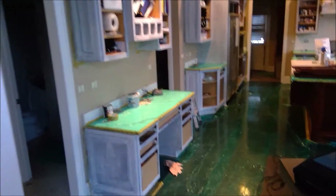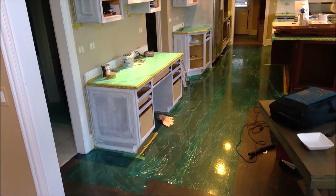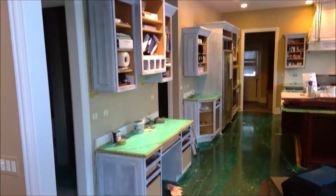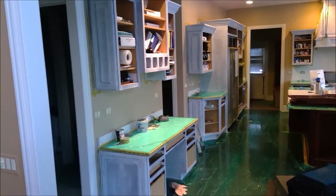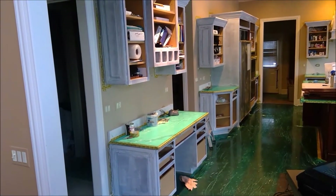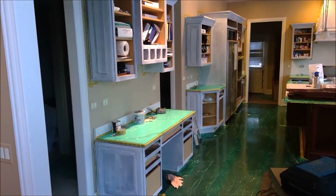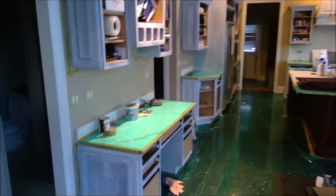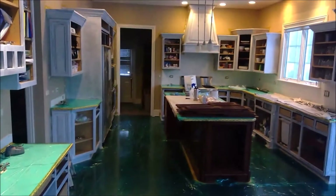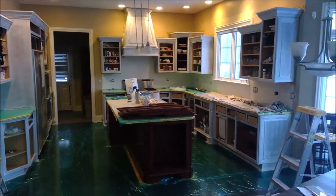Here we are on day two. Yesterday we finished taping, putting plastic down on the floors, and getting tape up on the walls so we could get primer on today. I started applying primer to the cabinets — sanding them, cleaning them, degreasing them. That was today's challenge because they were pretty dirty. Especially that kitchen hood — it took a while to clean.